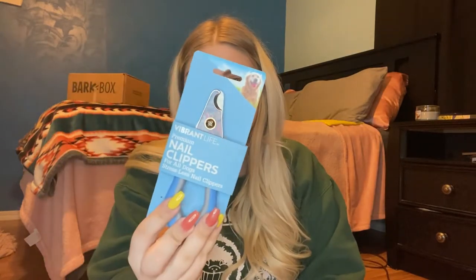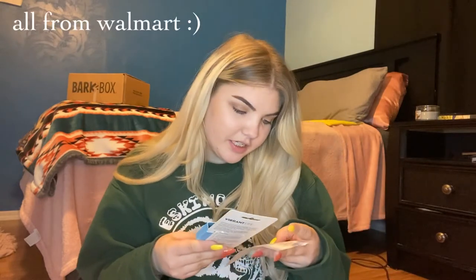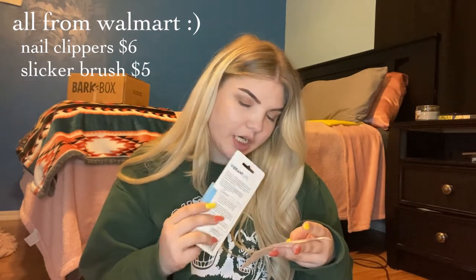The next thing is nail clippers. I debated between these and an electric one, but I opted for these because they were a cheap alternative at Walmart. The clippers were $5.67, the slicker brush was five dollars, and the comb was also around five dollars.